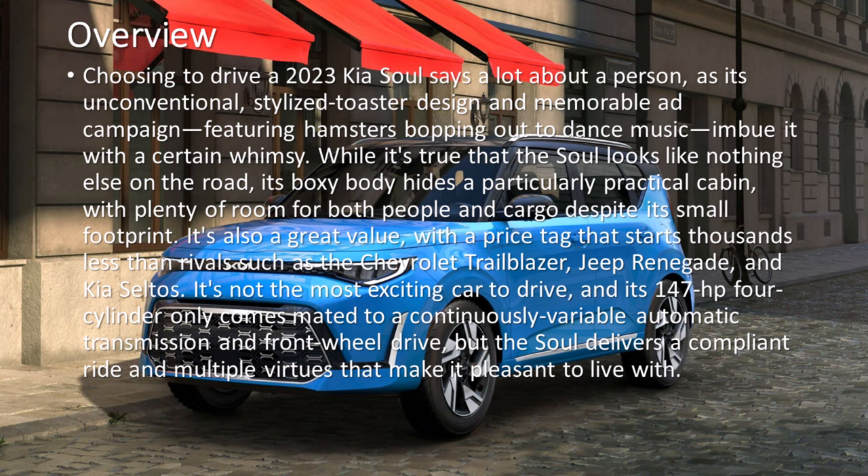Choosing to drive a 2023 Kia Soul says a lot about a person, as its unconventional, stylized toaster design and memorable ad campaign featuring hamsters bopping out to dance music imbue it with a certain whimsy. While it's true that the Soul looks like nothing else on the road, its boxy body hides a particularly practical cabin, with plenty of room for both people and cargo despite its small footprint.